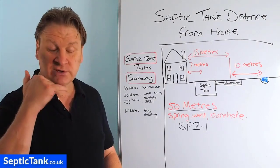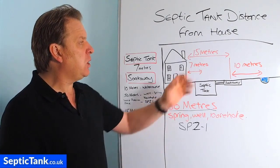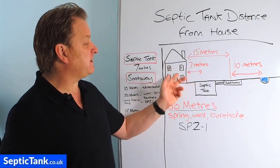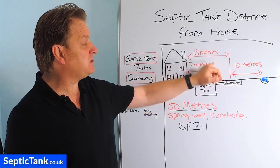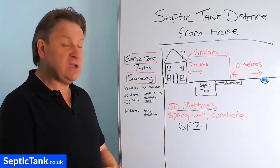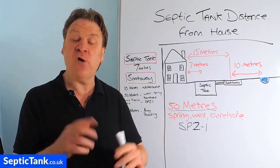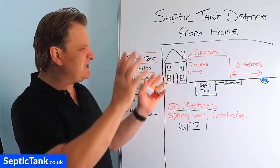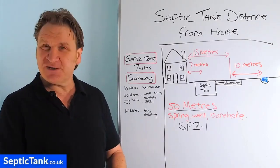But if in doubt, consult and call your local planning officer and talk to your local building control officer, who will advise you regarding the distances of septic tanks and soakaways from your buildings if you cannot manage to get the seven metre and 15 metre distance from the building. I hope this video has helped you. Thank you for watching. If you'd like more free help and advice, go to septictank.co.uk — you'll see loads more free videos there on various subjects to do with septic tanks, soakaways, and sewage treatment plants.